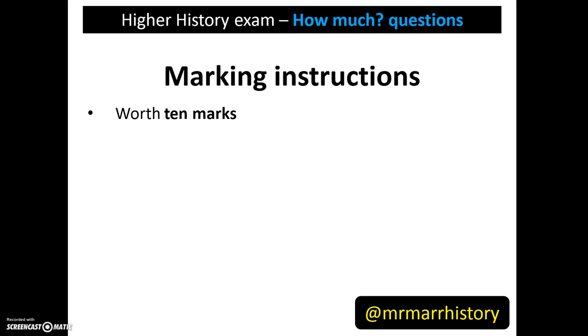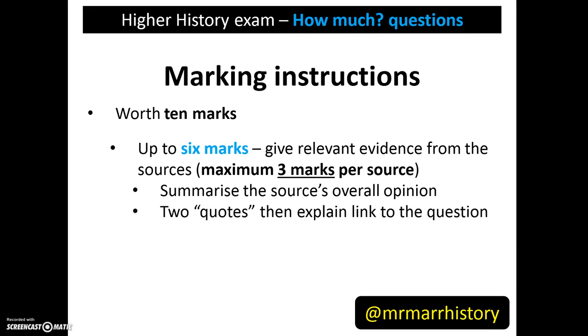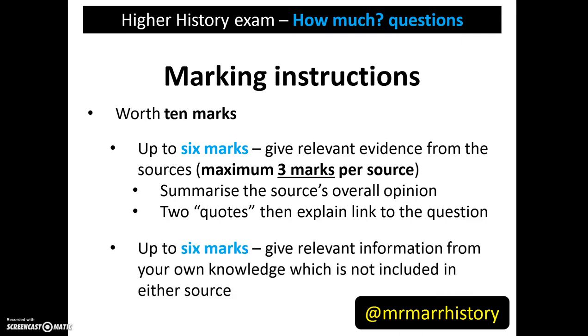Let's look at how you can get marks for this. How much questions are worth 10 marks. You can get up to 6 of these marks for giving relevant evidence taken from the sources, with a maximum of 3 marks taken from each source. One mark is available from the source for summarising the source's overall opinion in terms of the question's topic, and you can get a further 2 marks from each source by giving quotes and explaining how these link back to the question. You can also get up to 6 marks for giving relevant evidence from your own knowledge which is not included in either source. Since 6 and 6 adds up to 12, you don't need to give the full 6 marks in each part in order to get the full 10 marks.